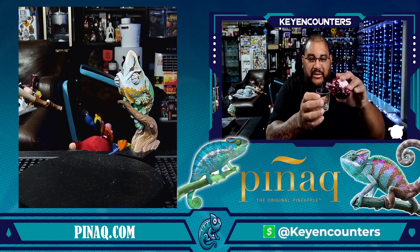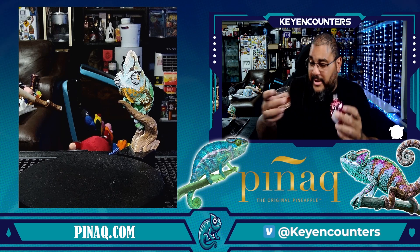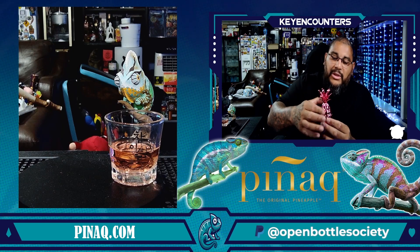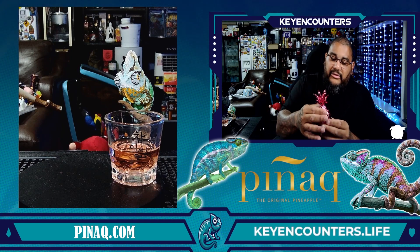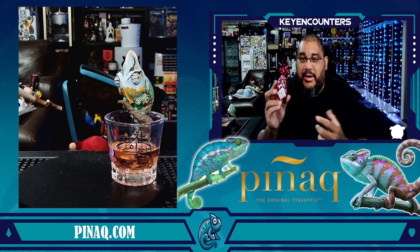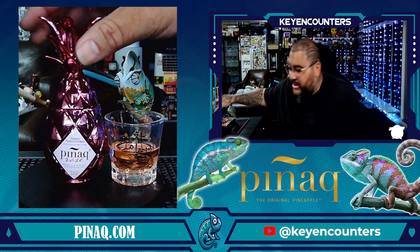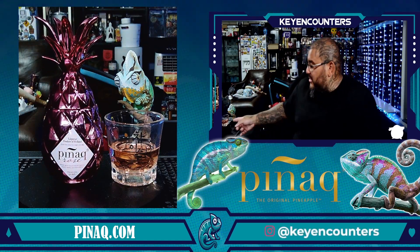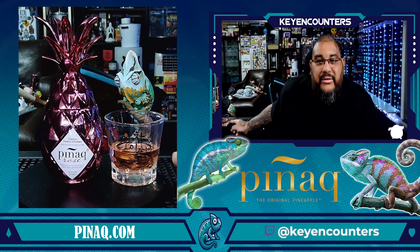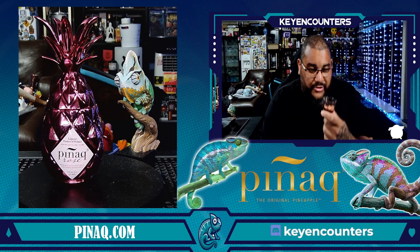Let's pour it and see what we got here. We'll just do a little bit since this is 50 mls. It's a pretty color. I always like when producers match what they advertise — and this is a nice rosé color. I know it may look different to you on screen, but it is a genuine rosé color.